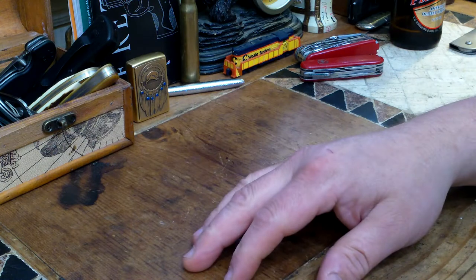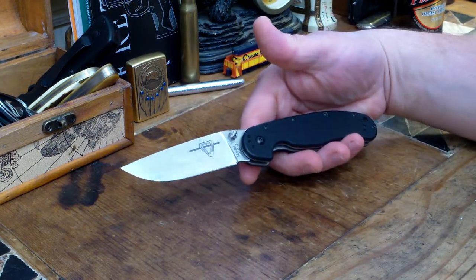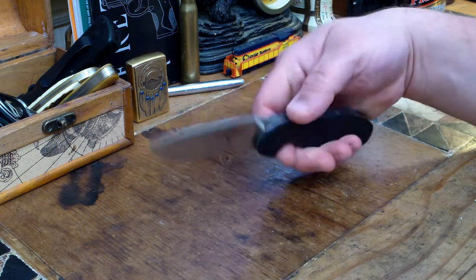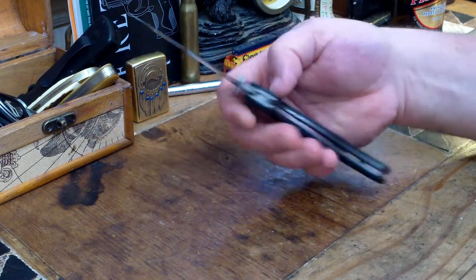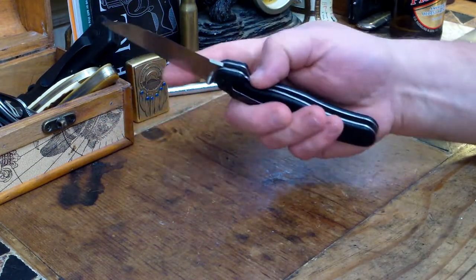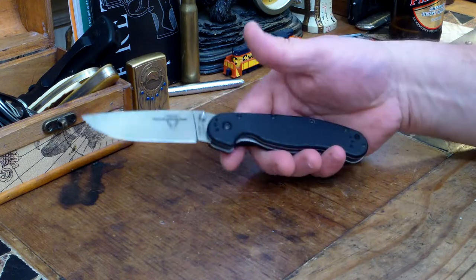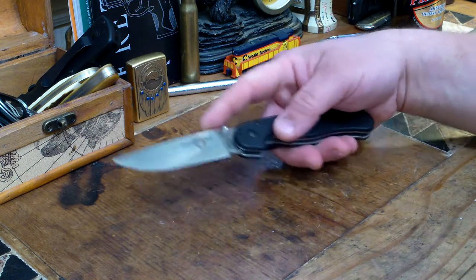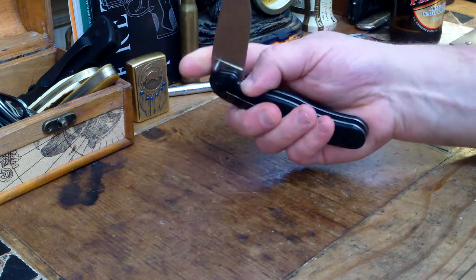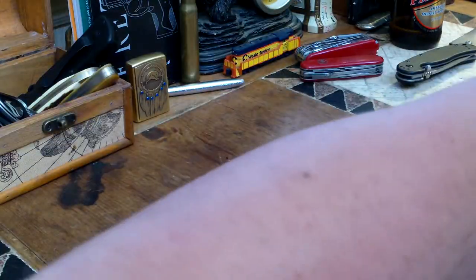I'll throw one more folder in here — the RAT Ontario 1 from Randall's Adventure Training. This is probably one of my all-time favorite blades. It's a $40 blade, easy to sharpen, a fantastic beater knife, and it lines up perfectly in the scales. Lightning fast tactical knife, but it also excels in processing deer and cleaning fish. It's one of those knives you can throw right in the dishwasher. Alright, let's get to some fixed blades.